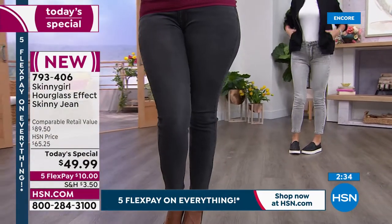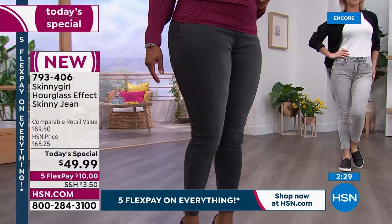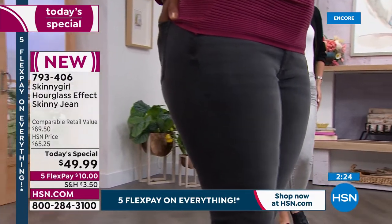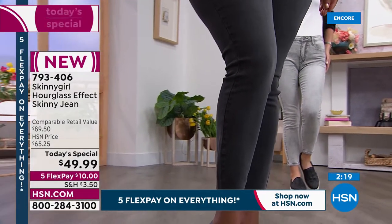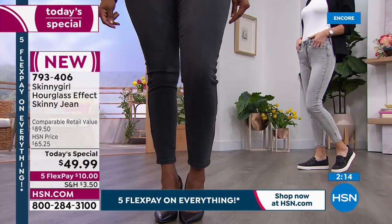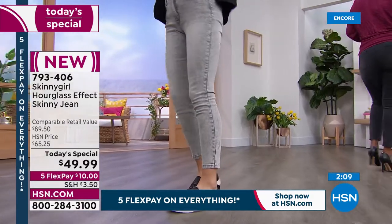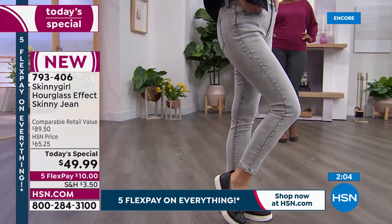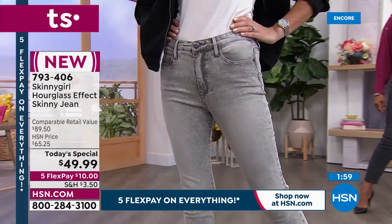I've never seen us do one of your jeans at this price, but it's your first today's special of the year. What a great opportunity to try a new design — the hourglass effect skinny with three different inseams: petite, average, and tall in both missy and women's. We'll put sizing details on the screen for the translation from European to American sizing. We've got them all — from double zero up to 14 in missy, and 14 women's through 28 women's. The full gamut is available to all of you.